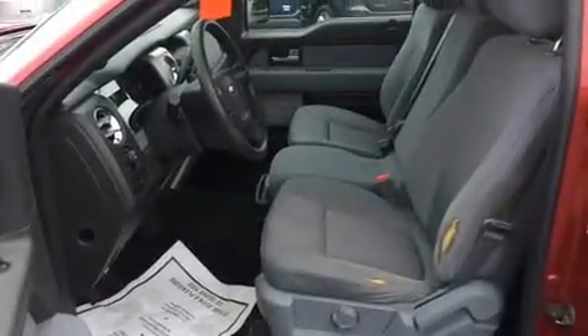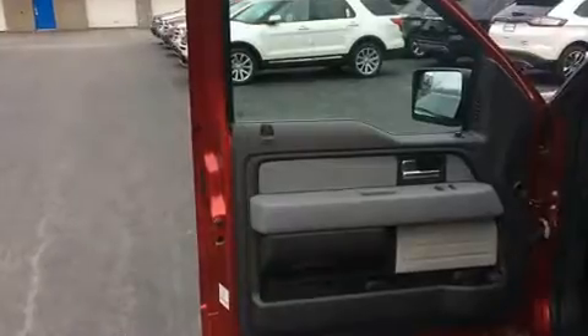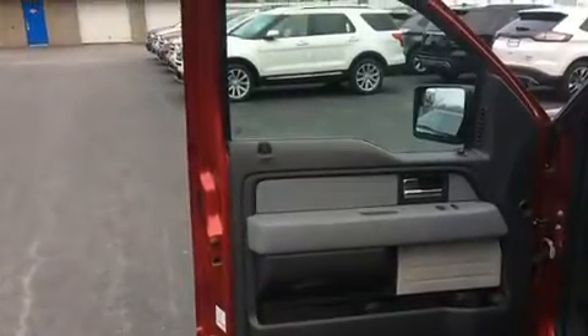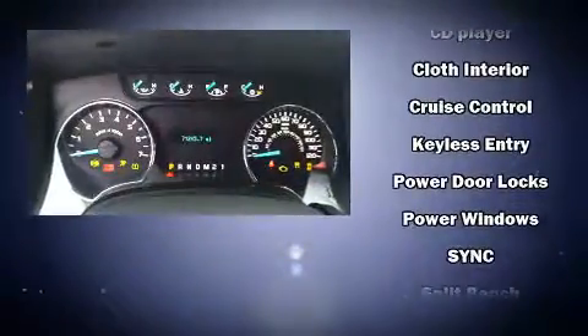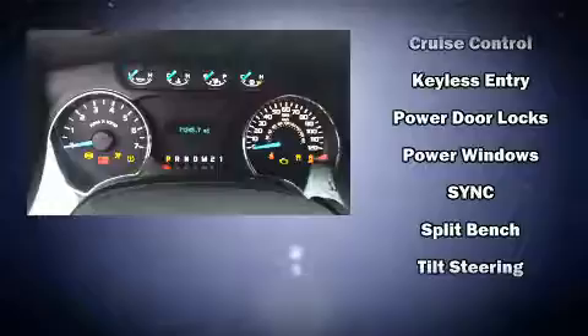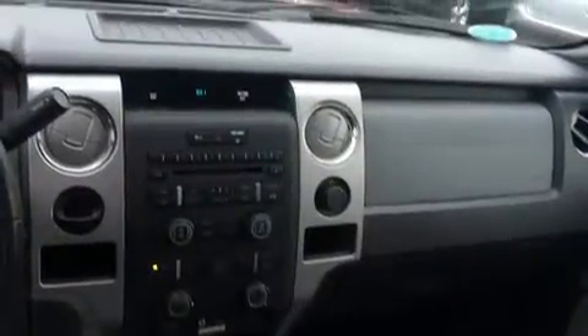Passengers are protected by various safety and security features, including dual front impact airbags with occupant sensing airbag, head curtain airbags, traction control, ignition disabling, and four-wheel disc brakes with ABS. Various mechanical systems are monitored by electronic stability control, keeping you on your intended path.